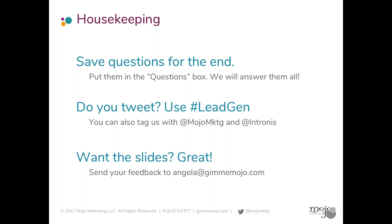A little bit of housekeeping from me. If you've got any questions, feel free to put them into the questions box on the webinar. Happy to stay as long as necessary to answer all of your questions. If you tweet, we encourage you to join the conversation on Twitter. My Twitter is MojoNKTG. You can also tag Intronus and use the hashtag leadgen. I'm also more than happy to share these slides with you if you think they would prove useful — just send me a note afterwards to my email. And if you have any feedback for me as well, I'm always interested in what you have to say.